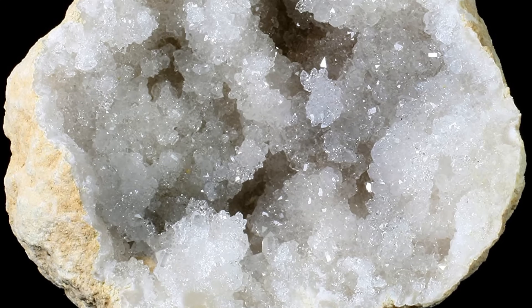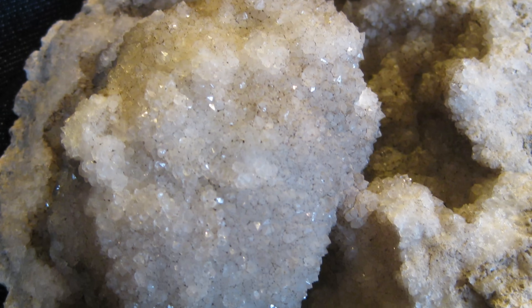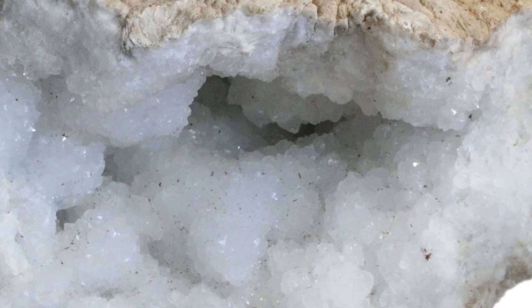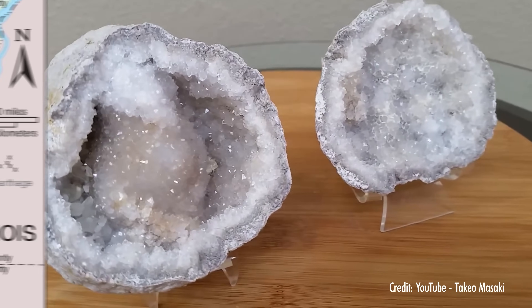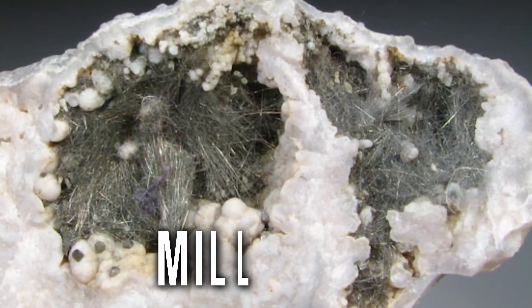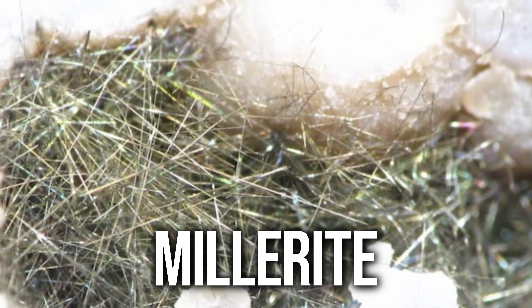Most of these geodes are of the classic variety — chalcedony shells filled with quartz crystals — but some very interesting variations can also be found. Snowballs contain globes of smooth white chalcedony that appear to sparkle with frost. They're found on the Illinois side of the formation, where you may also find wisps of millerite, a metallic mineral that grows in a fine, hair-like crystal habit.